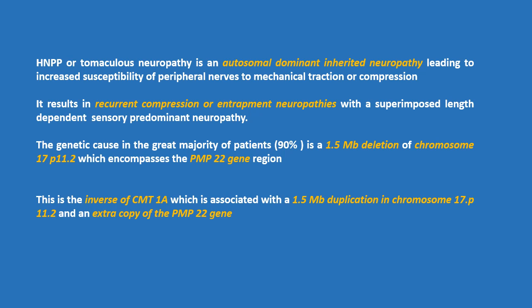The genetic cause in the great majority of patients is a 1.5 megabase deletion on the short arm of chromosome 17, which encompasses the PMP22 gene region, also known as the peripheral myelin protein 22 gene. This is the inverse of Charcot-Marie-Tooth 1a, which is associated with a 1.5 megabase duplication on the short arm of chromosome 17 and an extra copy of the PMP22 gene.